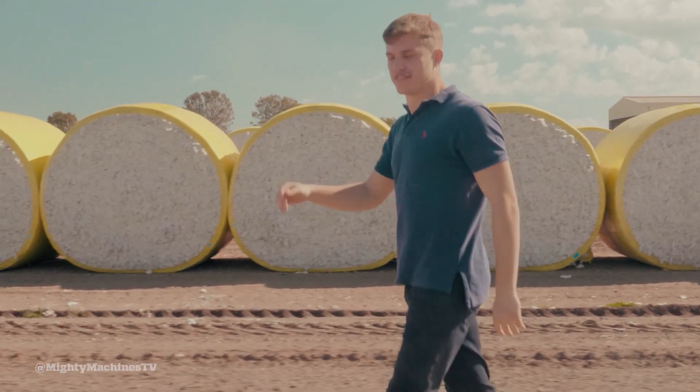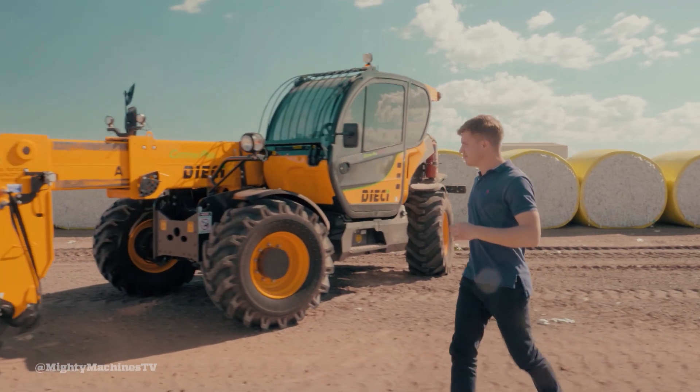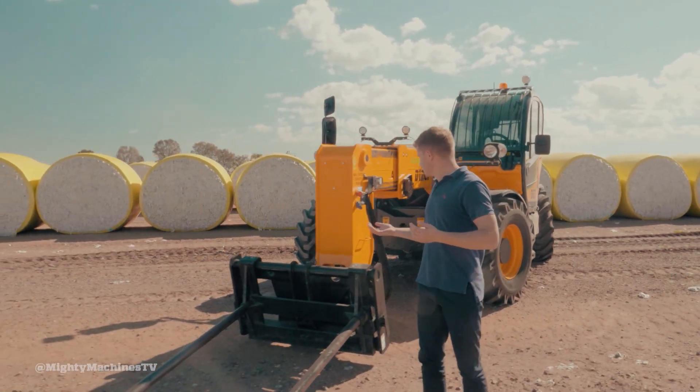This is the Déèche Cotton Pro 710, and it's actually built just up the road from Ferrari — so it kind of means it's the Ferrari of the telehandler world? I don't know, but it's yellow.